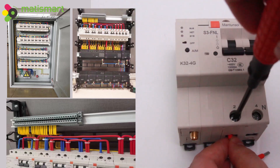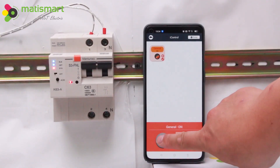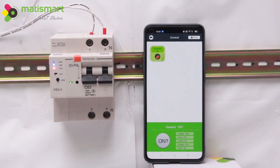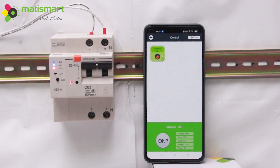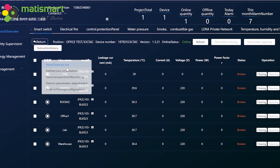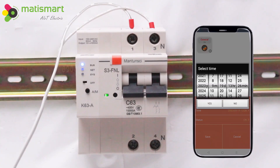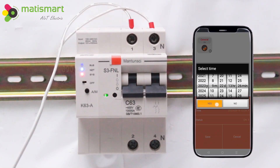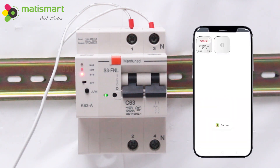The Smart Circuit Breaker is compact in design and easy to install. It can usually be controlled remotely via a mobile app or computer. Users can monitor circuit status, adjust settings, and receive alarms and time settings in real time.